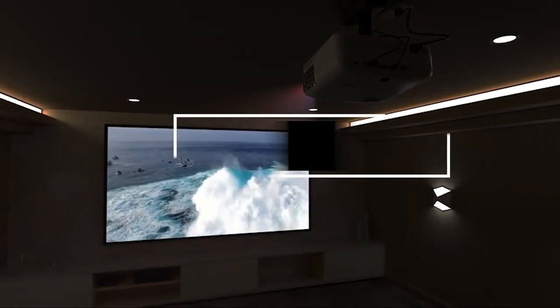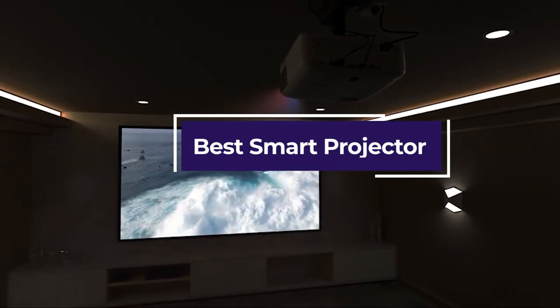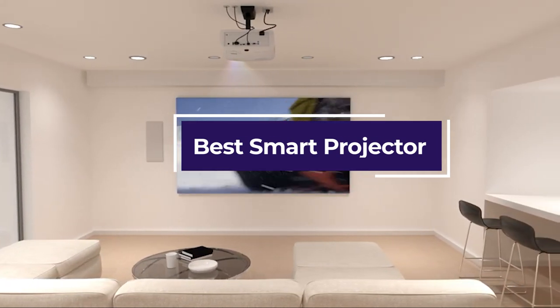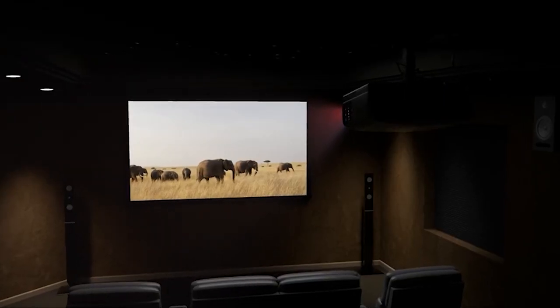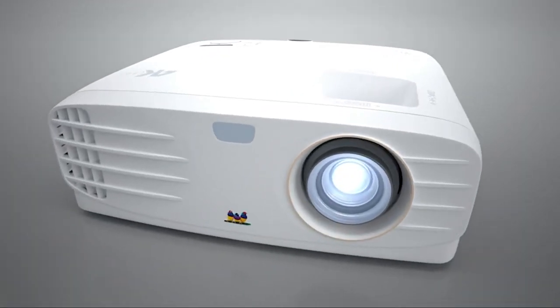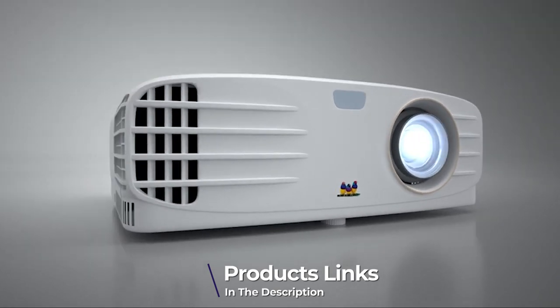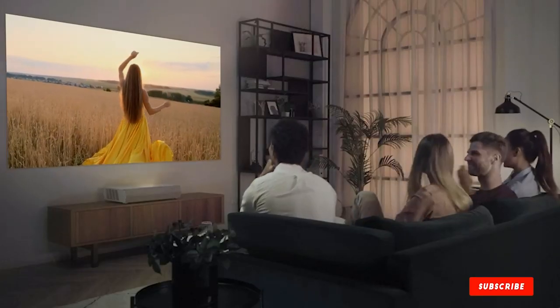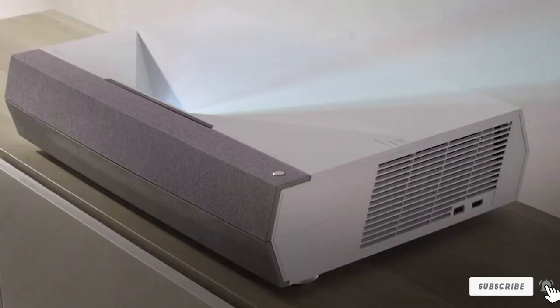Hello guys, in today's video we're going to check out the best smart projectors this year. I made this list based on my personal opinion and I've tried to list them based on their price, quality, durability, and many more. To find out more information about these smart projectors, you can check out the description below. If you want to get the best quality smart projector according to your needs, watch the video till the end and then decide to buy.